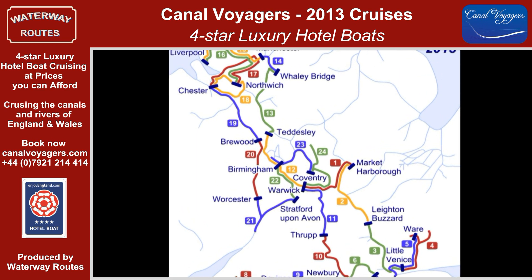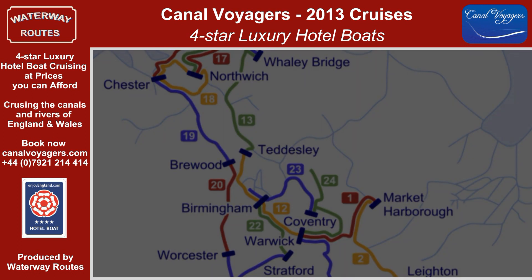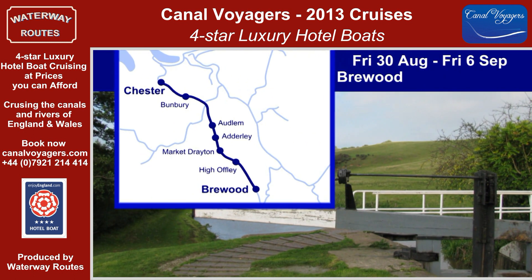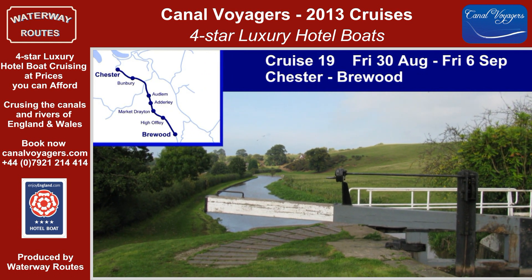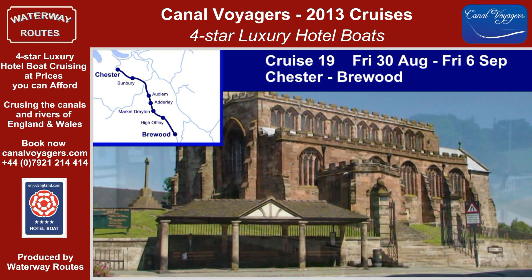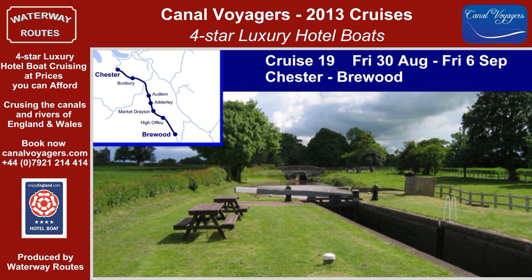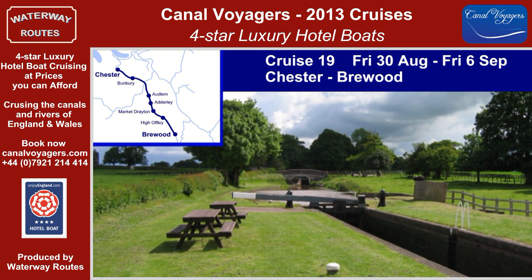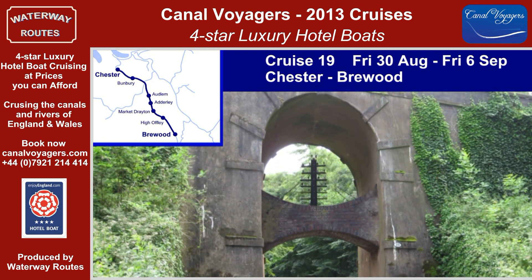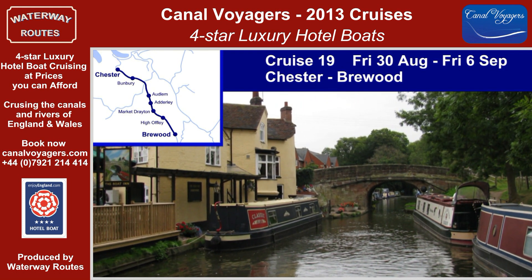Cruises 19 to 24 take the boats back into the centre of the country and home to Warwick. Cruise 19 heads south along the Shropshire Union Canal. Beeston Castle looks down from its rocky outcrop and the staircase locks at Bunbury add to the excitement. Nantwich, with its attractive village centre and the craft shop in the mill, has the longest flight of locks on the canal. Passing Market Drayton and shorter lock flights at Adderley and Tyrley, we find the deep cuttings and soaring embankments which enable the canal to stay on the level to Brewood.